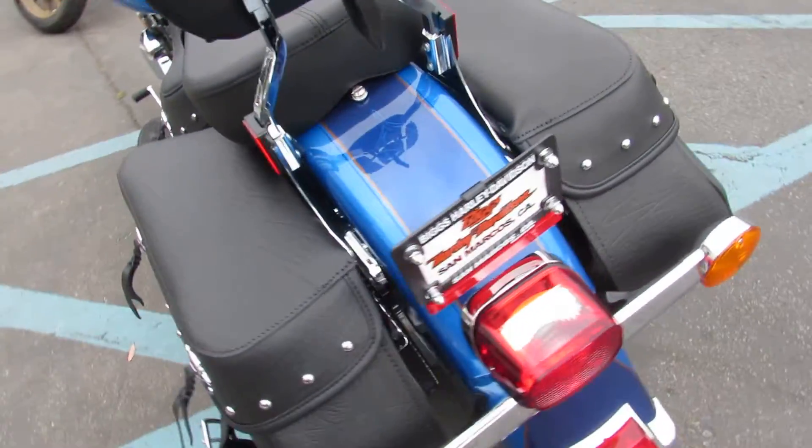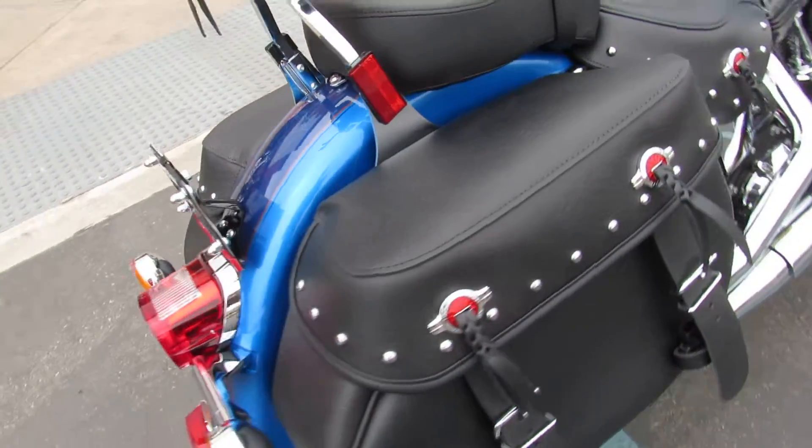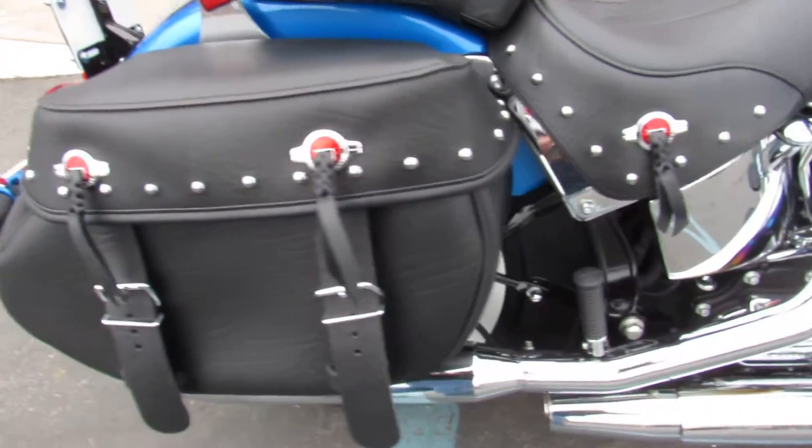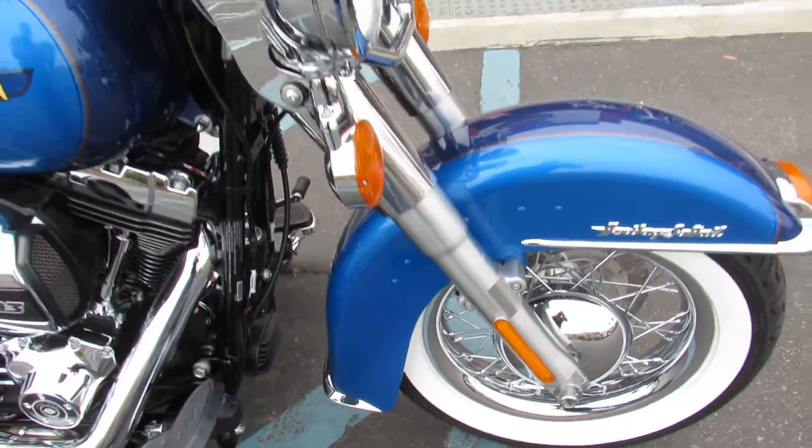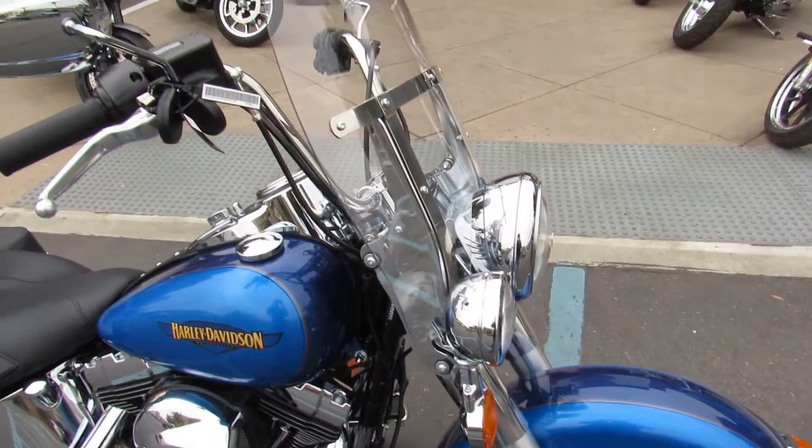I own a blue bike, so I think blue bikes look awesome. It's funny how that changes as you change colors of motorcycles that you own. 103 inch engine, 6 speed transmission, old school styling.